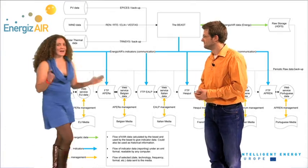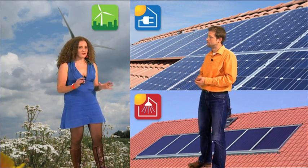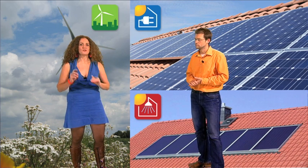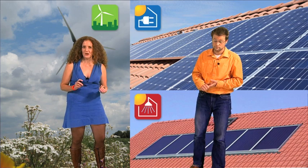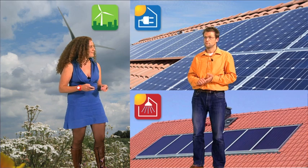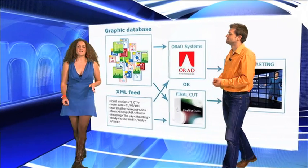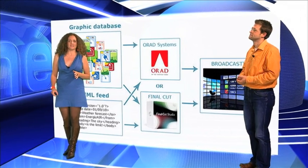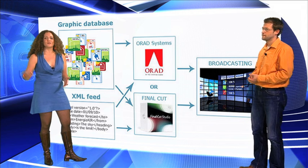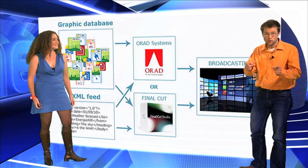So basically, we have the production calculated through monitoring and models that use average profiles of consumption to get the covering of the needs, thanks to the weather. That's what happens behind the scenes. Now, once we have this, we still need to get the indicators to the screen — like APREN did in Portugal.